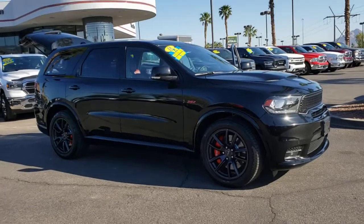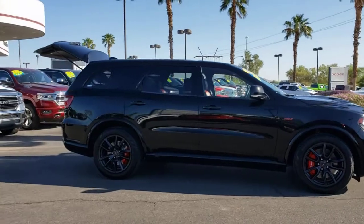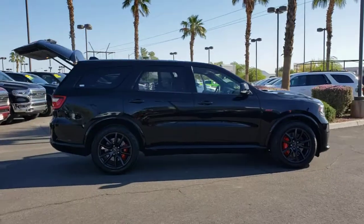Introducing the 2018 Dodge Durango. This vehicle still has fewer than 30,000 miles on the clock, so it won't last long.